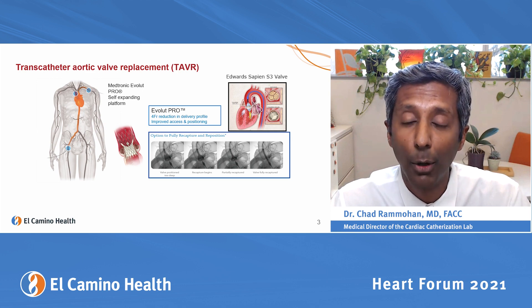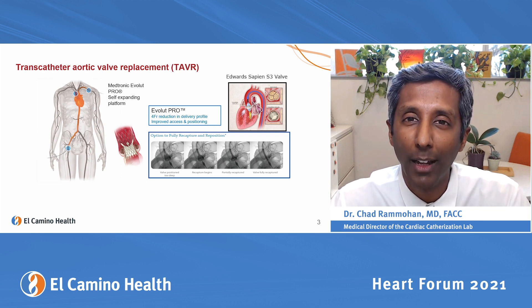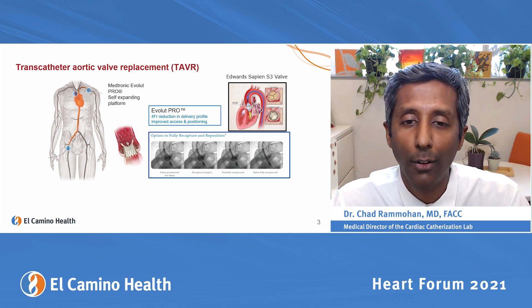There are two devices that are approved and we use both of them: the Medtronic Evolute Pro and the Edwards Sapien S3 valve. One is made of a nickel-titanium alloy with porcine or pig leaflets, and one is made of cobalt chromium with bovine or cow tissue.